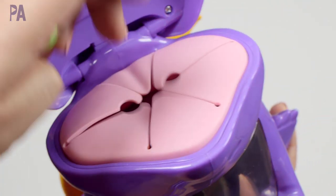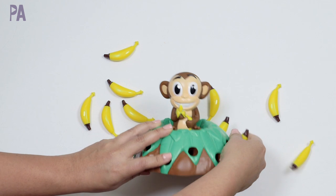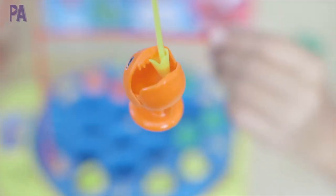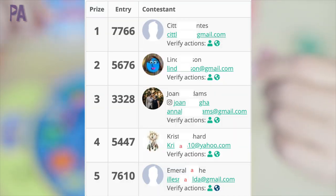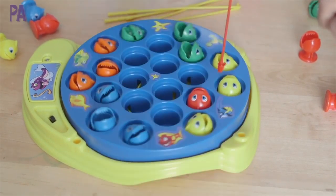Speaking of giveaways, I have a giveaway winner for you. Last week we were giving away five different games from Goliath — all great beginner and preschooler games. If you see your name here, congratulations — you have 72 hours to respond to claim your prize. If you didn't win, don't worry because there's a giveaway in this video too. ThinkFun is sponsoring today's giveaway and they've sent me a whole bunch of games from 18 months on up. Be sure to watch all the way to the end for those details.